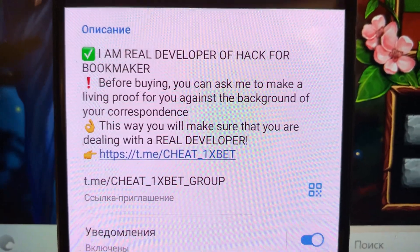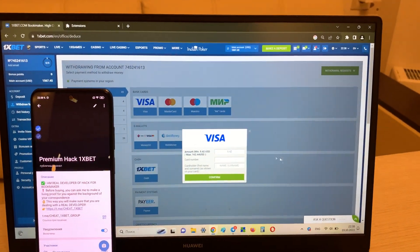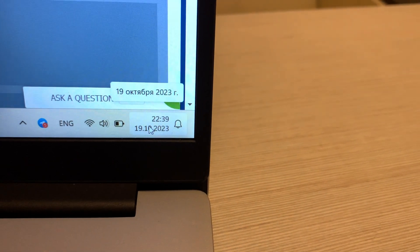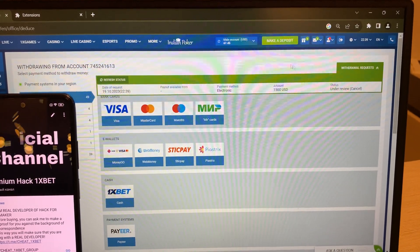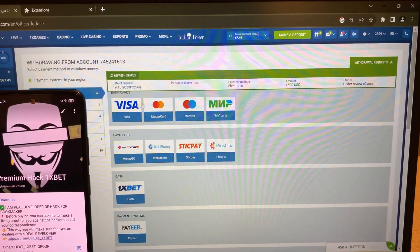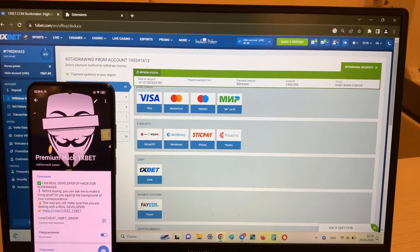Look at this my official Telegram channel — if you want my hack, write me in my Telegram channel. I won money and now I'm withdrawing my money to my Visa card. Look at this actual date and actual time. I won money with my hack and now I'm withdrawing — I wait for the new status. My hack is real and working — I play and I win.